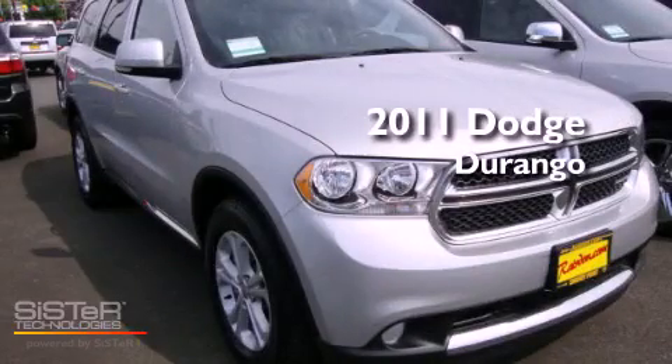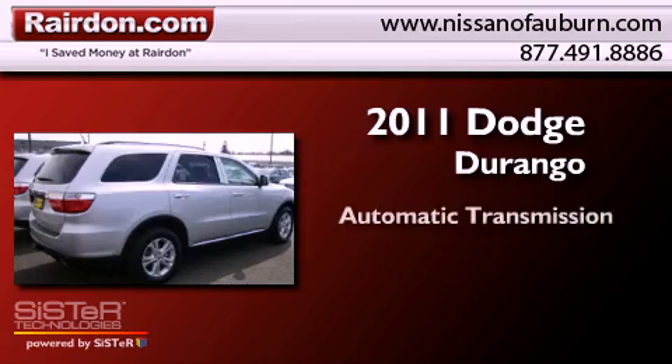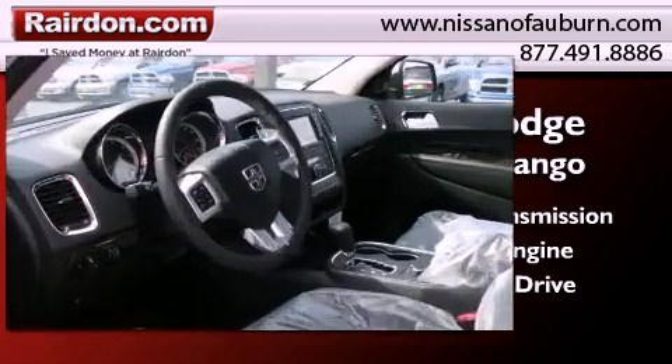This is a brand new 2011 Dodge Durango. This SUV has an automatic transmission, a 5.7-liter V8, and the added capability of four-wheel drive.